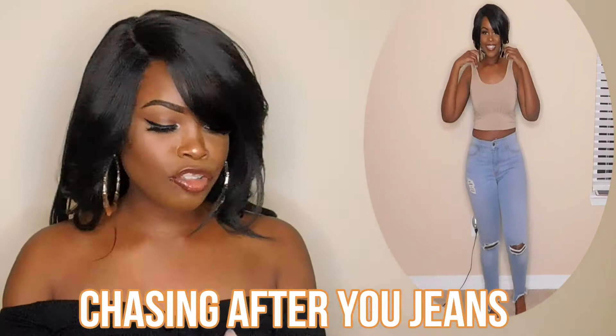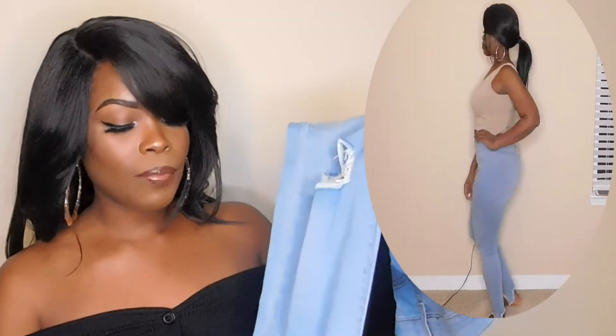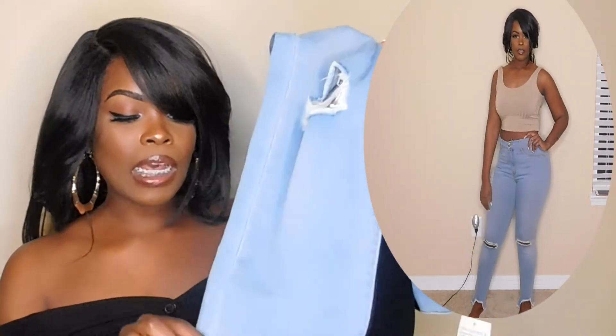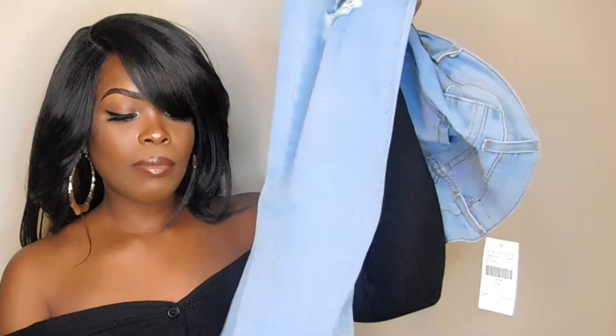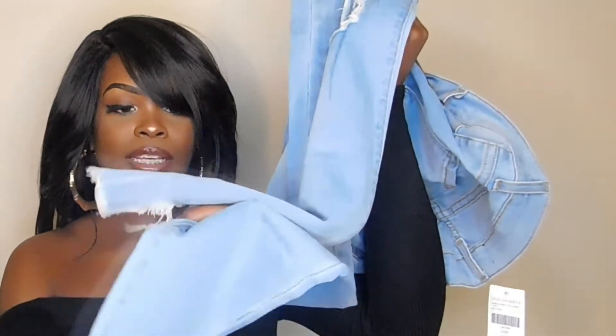The next item that I have is the Chasing After You Jeans. The jeans are super duper stretchy. I did get them in a size 11. It has distress on the knees and different areas of the pants. As well as the bottom — that's like the main detail I like. The bottom is cut and then they stretch to the bottom, so both of them are like that.